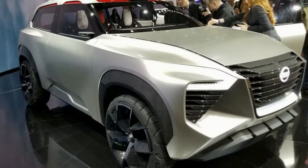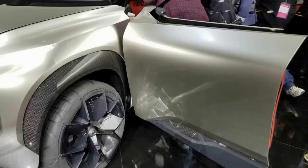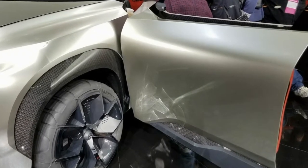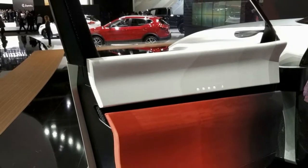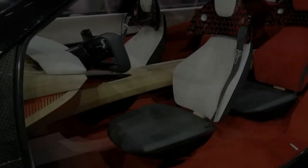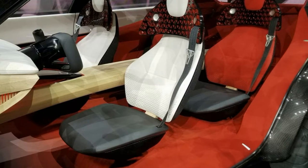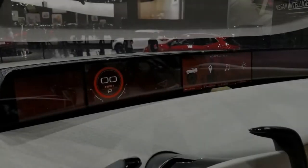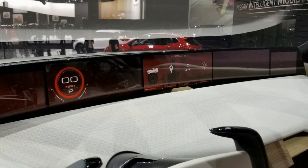Nissan just unveiled a brand new SUV concept at the 2018 Detroit Auto Show, and all told it's a weird one — and not in a good way either. Nissan calls it the Xmotion, which for some reason is pronounced 'Cross Motion.' Don't ask, because we don't know why either. Nissan says it fuses Japanese culture and traditional craftsmanship with American style, utility, and new-generation Nissan Intelligent Mobility technology — but like eating a cheeseburger with chopsticks while browsing your smartphone, it just doesn't work.